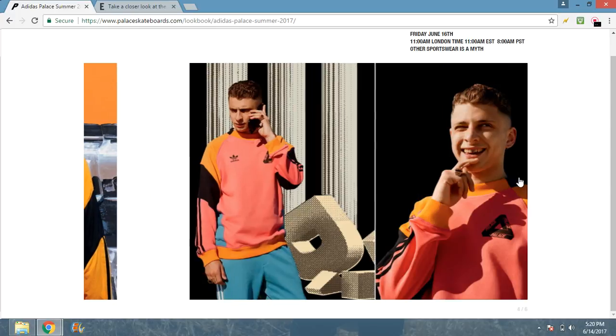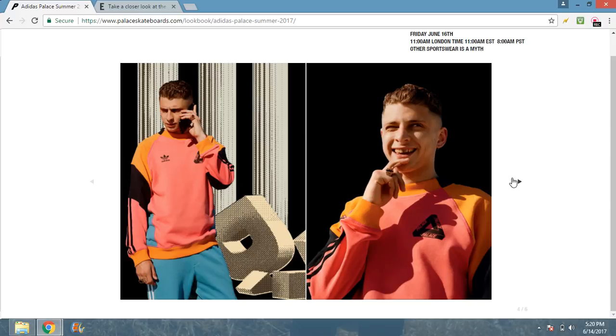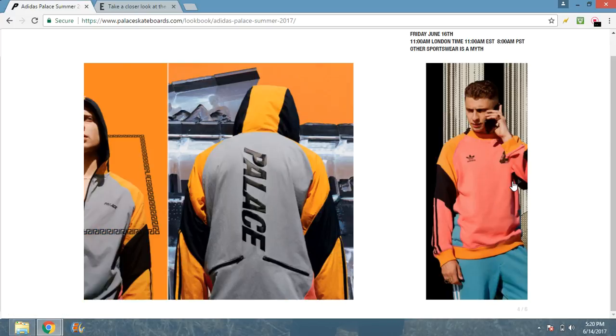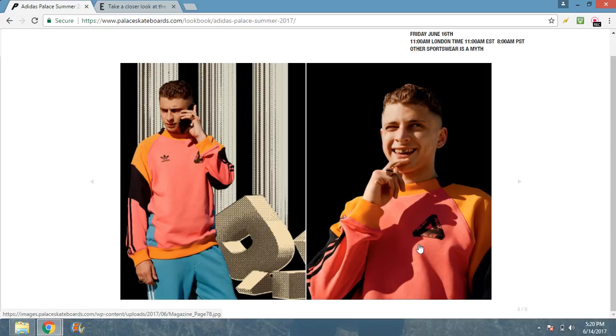Next we got the crew neck — we all know Palace and Adidas make the dopest crews. Let's break this one down: you got this nice pink color with Adidas Palace on both sides of the chest. Take that branding and throw it on the shirt — that's what would make this insane. Look at that plush material — you got orange, pink, blue, black. Three stripes on the side for Adidas, another Adidas logo with the Trifol. We don't know what's on the back, probably nothing — maybe a Trifol but that might be too much.